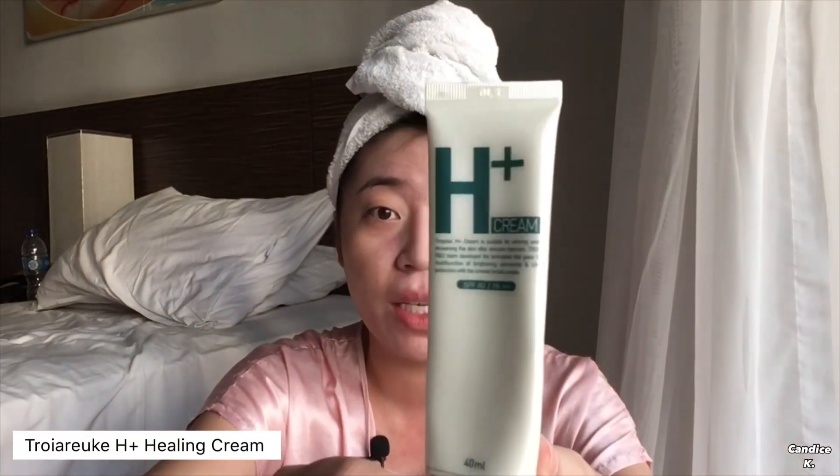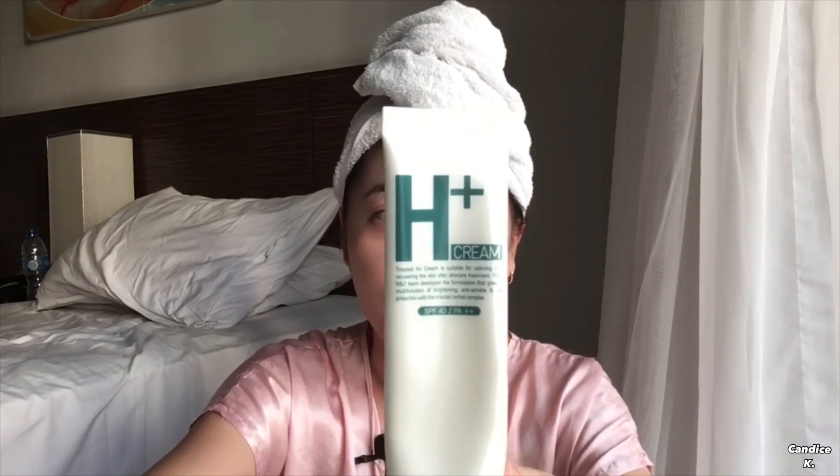Now let's move on to foundation. I have this Troy Arike H Plus healing cream. I've been using this since last year and it has lasted me so long, I couldn't believe it. It is a little bit pricey, but it is really worth it. I will take a dot here and put it on the back of my hand. With only my finger, I take some of the product and start concealing — I normally start from the eyes area. I am using this foundation to conceal darkness, pigmentation, acne scars, or any flaws by tapping it on the areas I want to conceal.